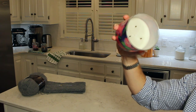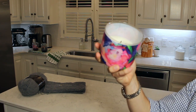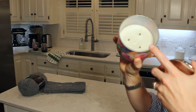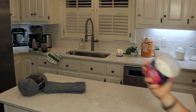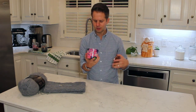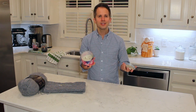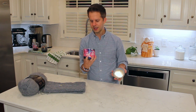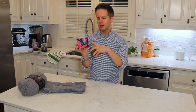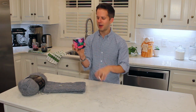It has Bath & Body Works' shiny chrome top, which I'm not a fan of because it shows a lot of fingerprints — a textured or hammered top would be more helpful. It's a three-wick candle. When I first opened it I thought the wicks were a little too close together, but they've worked out fine. The candle has burned really well — not a lot of residue on the side, it forms an even wax pool. There were a couple of small pops, mainly when you relight it. Trimming the wicks can resolve that. The opaque wrapper lets light shine through, which is visually appealing.